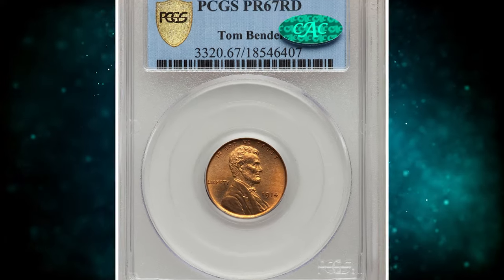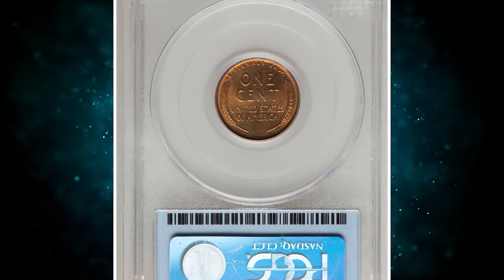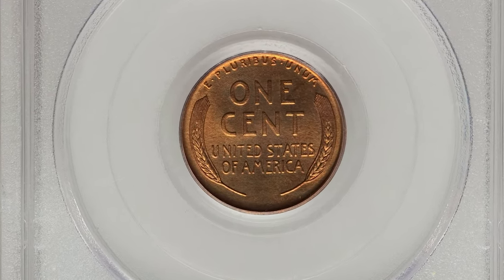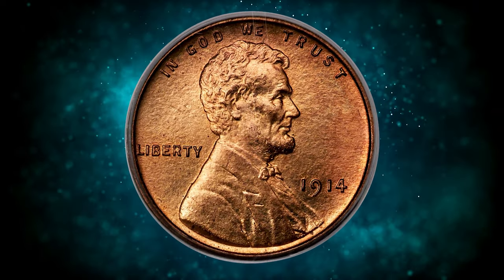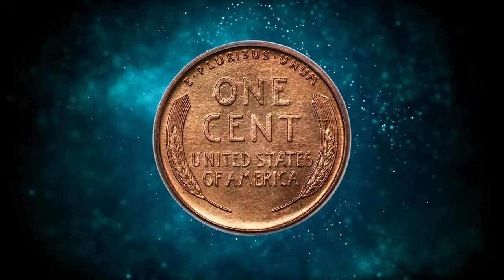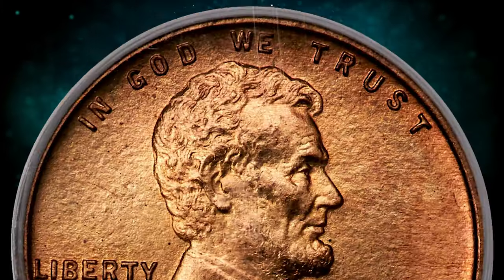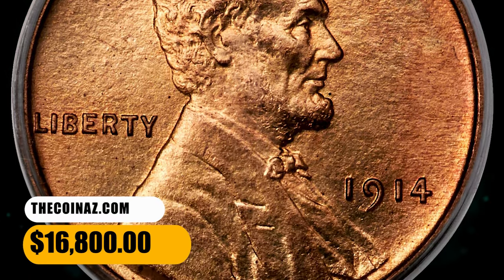Number 2. Here is a 1914 Lincoln cent in PR-67 red condition. Satiny and well-preserved, showing uniform copper-orange color and no distracting contact marks or spots. Detail is razor-sharp. The 1914 matte-proof Lincoln cent is minutely more plentiful than the 1912 proof, but it is somewhat scarcer than the 1913 proof. This elusive specimen ended up selling for $16,800.